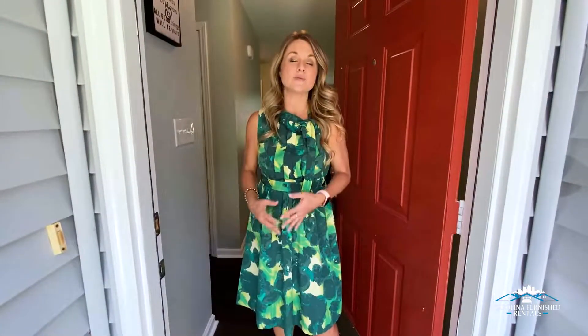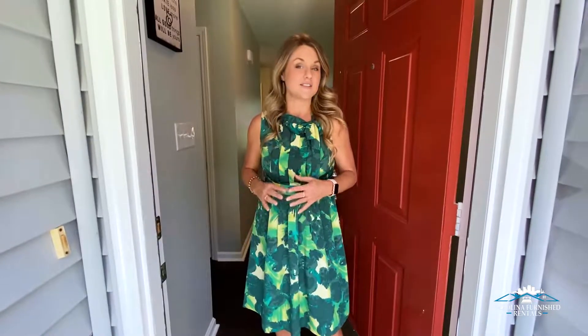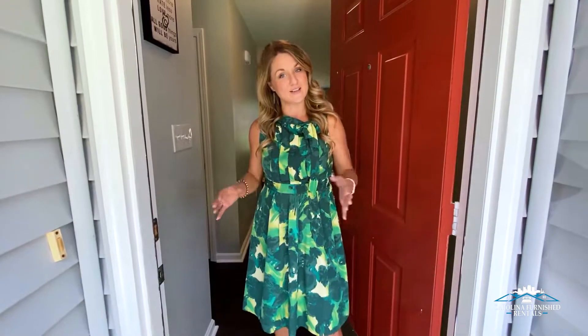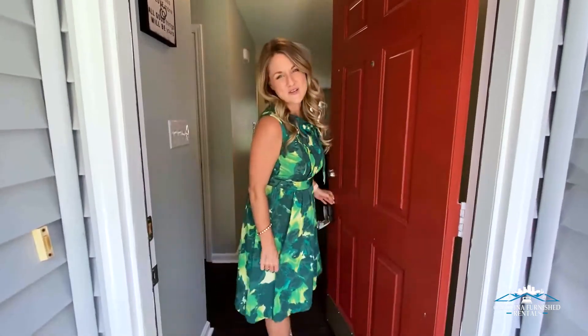Hi, my name is Amanda Williams. I own Carolina Furnished Rentals, where we supply furnished rentals on a short-term or mid-term basis to all of our clients relocating to the Raleigh area of North Carolina. Today I am at a brand new property for us. This property is in Fuquay Varina, right outside of Holly Springs, and this three-bedroom, two-bath ranch has been completely updated. Come on in and let me show you around.